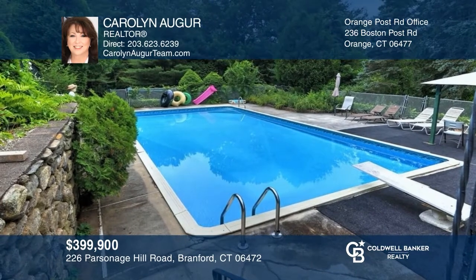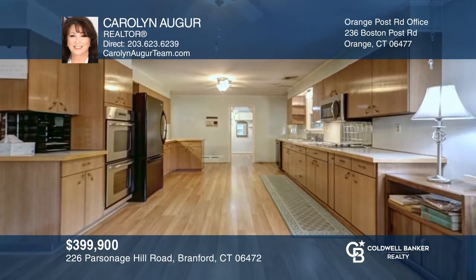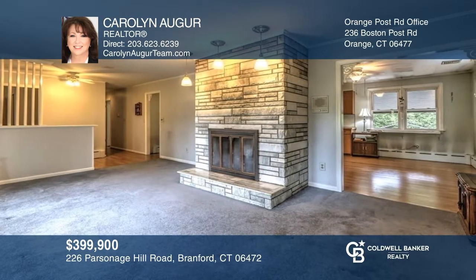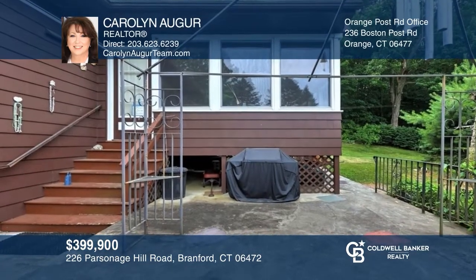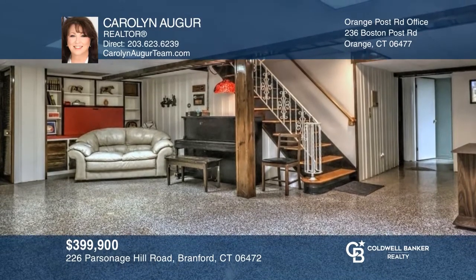Pride of ownership shines in this three-bedroom, two-and-a-half bath ranch on a park-like lot with an in-ground pool and a two-car garage. Features include an eat-in kitchen, a living room with a fireplace with a propane insert, and a three-season porch. A finished lower level gives additional space for entertaining. Hear all the details when you tour with Carol and Auger.